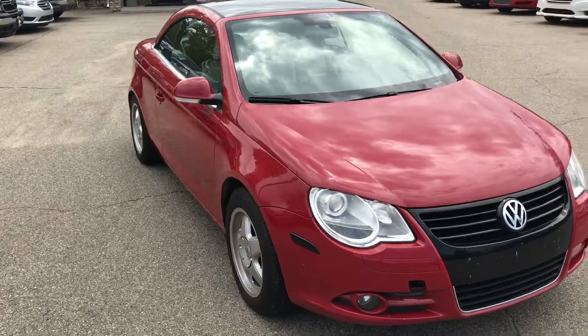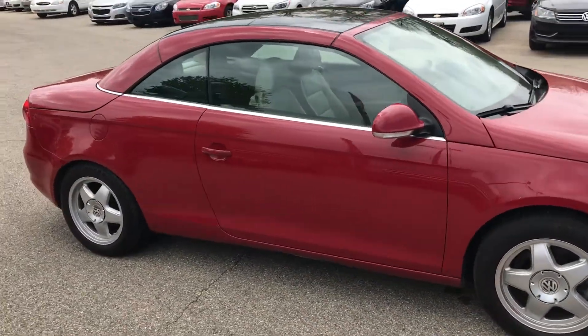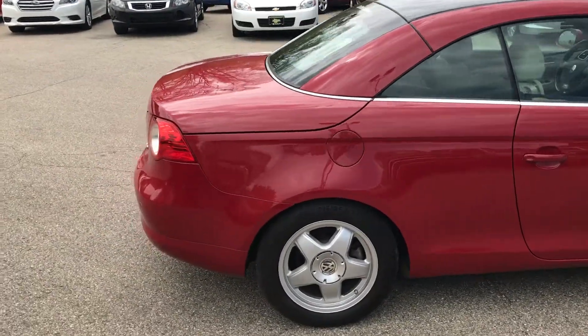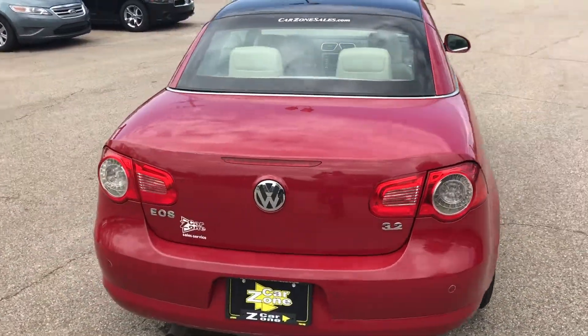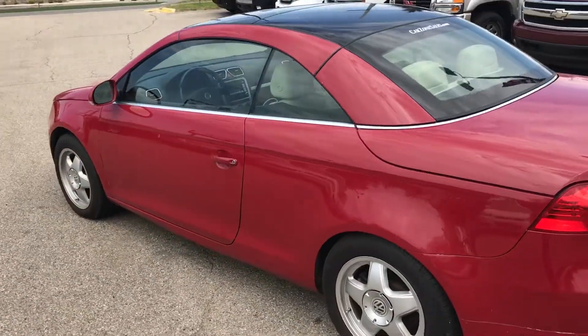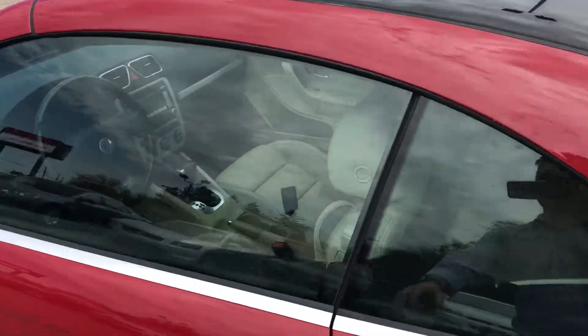This is the VR6 model, which means a 3.2 liter V6 engine — the largest engine that comes in these vehicles, and it's a very fun ride. It gets about 250 horsepower with about 240 foot-pounds of torque. Very fun, very fast, and good for winter in Michigan due to the fact that it's front-wheel drive. Even if you're in a warm climate, this is a very good vehicle because it's fun in all conditions.